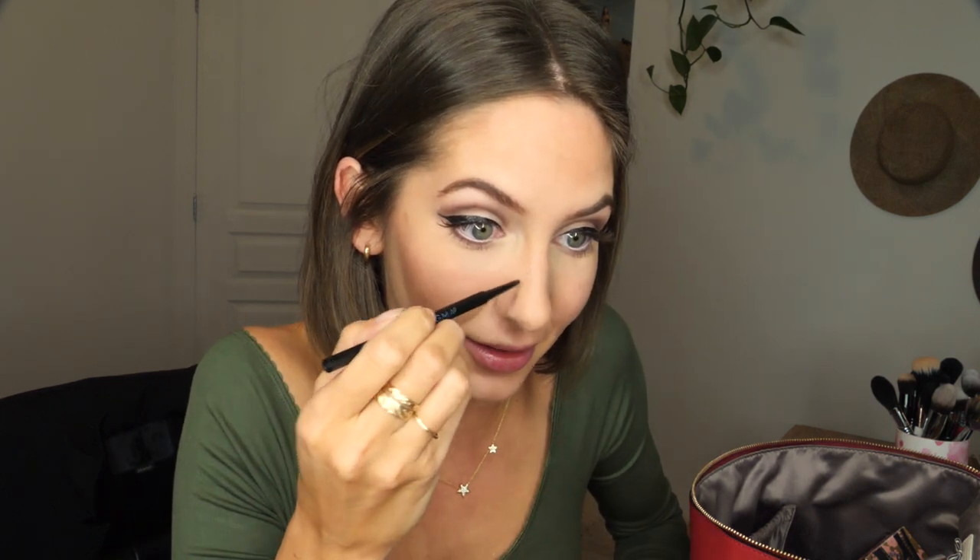Now I want to add some faux freckles. I'm so into that lately — I've been adding them every single time I go out, I just love the look. So I'm just using a brow pencil for this. Who needs a freckle filter when you can do it in real life, right? And then I'm just gonna kind of brush it out. Using the same Sculpt palette, I'm gonna take this Shine On highlight and add it everywhere I want highlight. Looks so good!